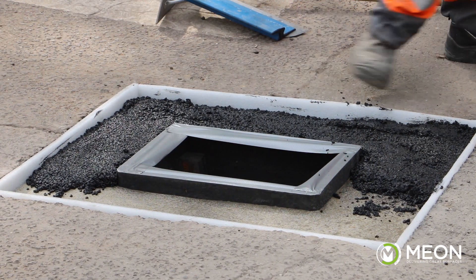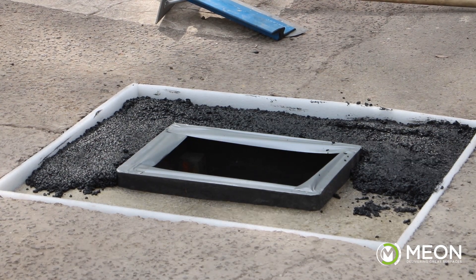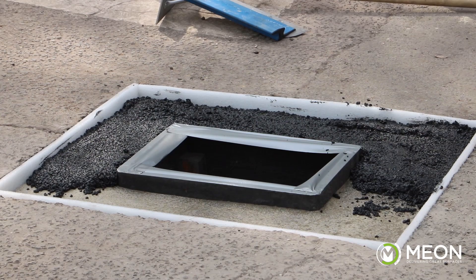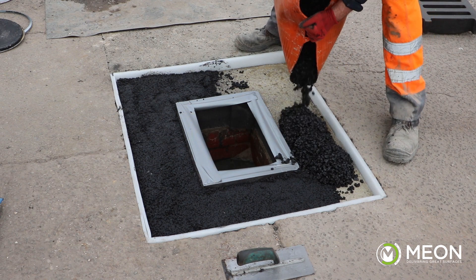Time is saved by not having to wait for the product to be heated to the right temperature. Even if this can be done in the yard before getting to the application, that time still needs to be set aside for hot-lay repair. Whereas with the PermaFix L271, you can apply the product immediately and move on to the next job.